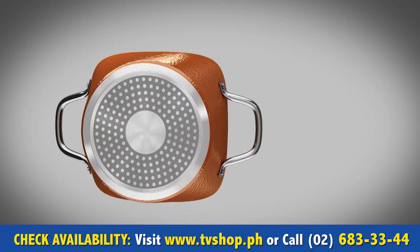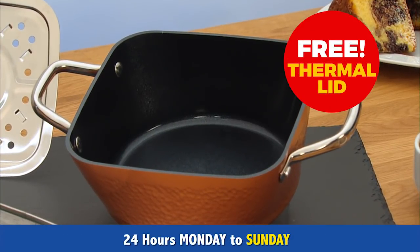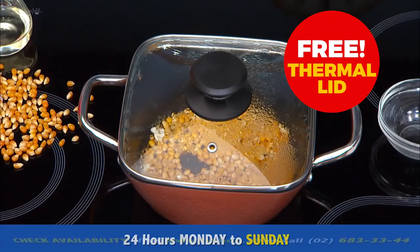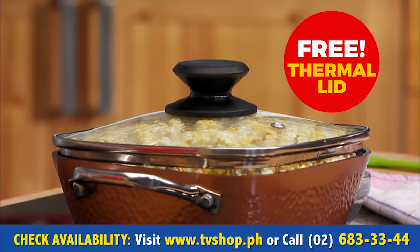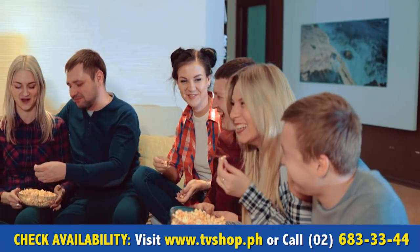But if you call now and order right away, today you'll get the versatile Single Pan with the indispensable thermo lid. This thermo lid means you can cook at very high temperatures — that's essential if you want to make fresh popcorn, for instance.